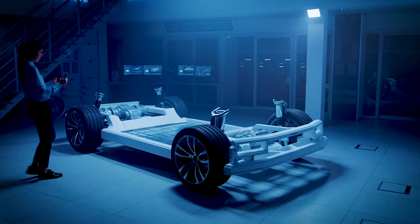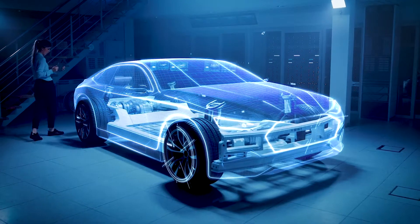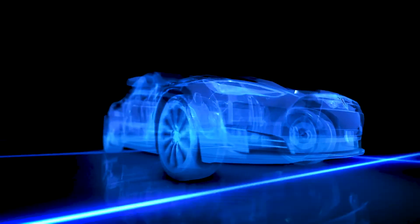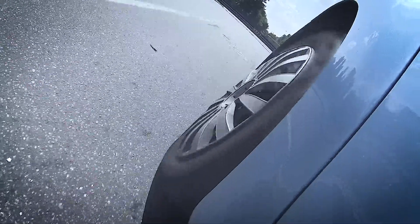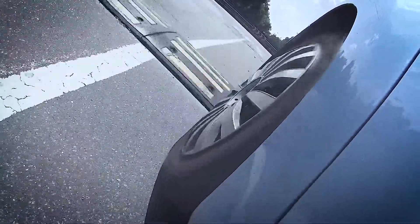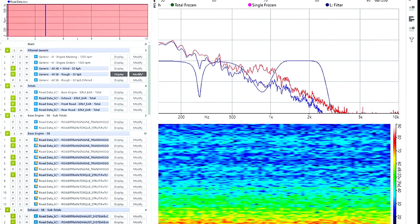Across the automotive industry, the prevailing trend is to reduce physical prototypes and focus on upfront design relying on simulation and virtual prototypes. And while tremendous strides have been made in the ability to simulate all aspects of new vehicle designs, NVH is one of the attributes that really needs to be experienced. Numbers, plots, and graphs are all extremely useful, but to really understand sound and vibration, it needs to be experienced.